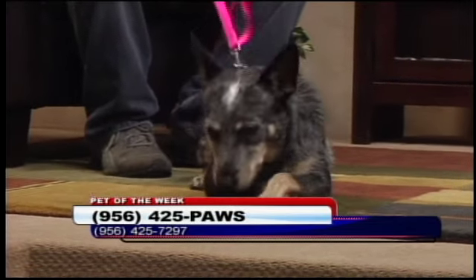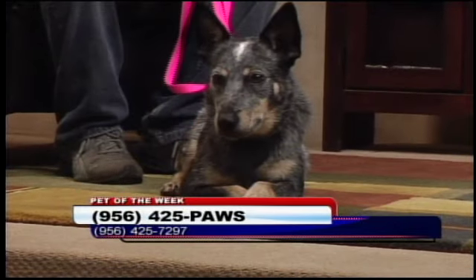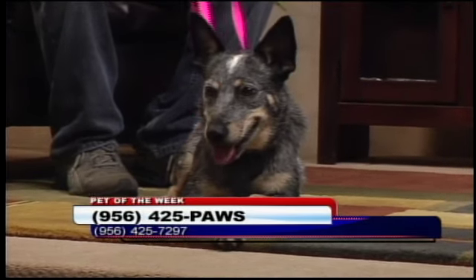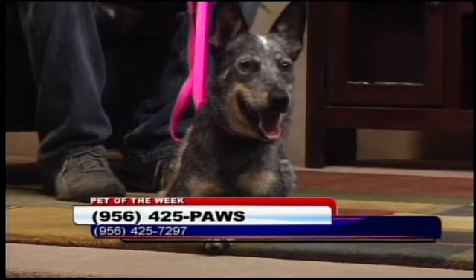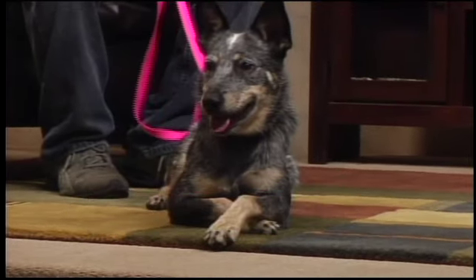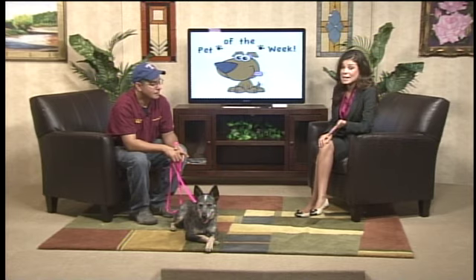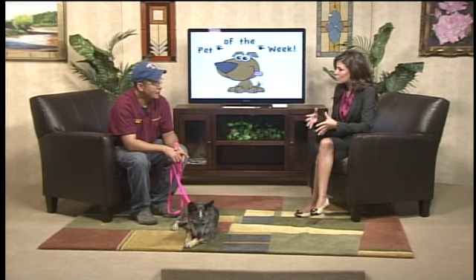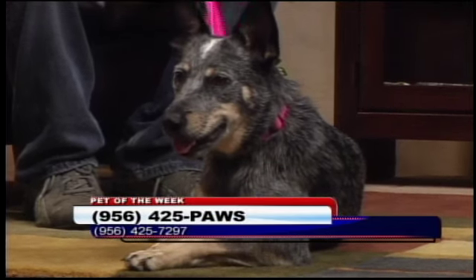Frank, thank you so much for being here. Tell our viewers where they can go to find you, where they can go to adopt her — she is posing for the camera right now. Call us at 425-7297 or visit our website, harlingenhumanesociety.org. She's spayed, has her rabies vaccine and her microchip — she's just ready to go out the door. Everybody out there, her name is Diamond. Pick her up if you can, and if not, there are a bunch of other dogs if you're looking for a small dog, big dog, whatever your needs are. Harlingen Humane Society has got you. Thank you so much, Frank, for being here this morning. We'll be right back.